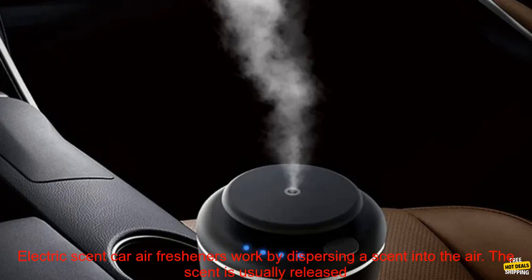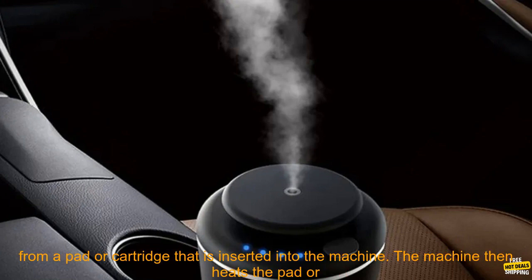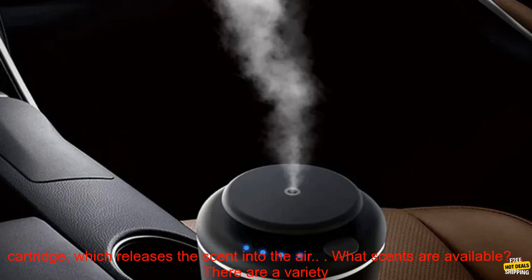How do electric scent car air fresheners work? Electric scent car air fresheners work by dispersing a scent into the air. The scent is usually released from a pad or cartridge that is inserted into the machine. The machine then heats the pad or cartridge, which releases the scent into the air.